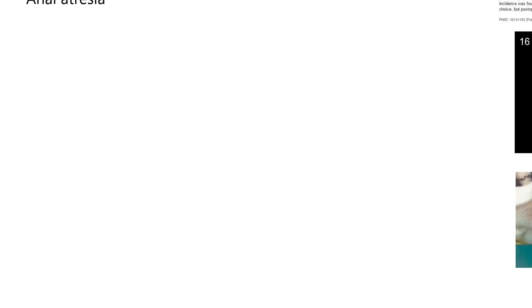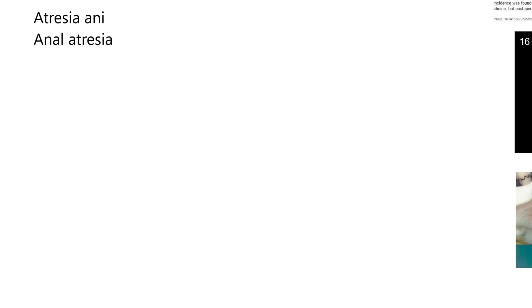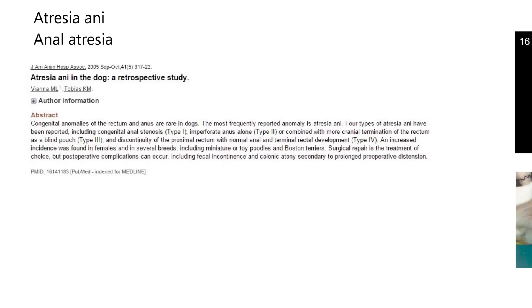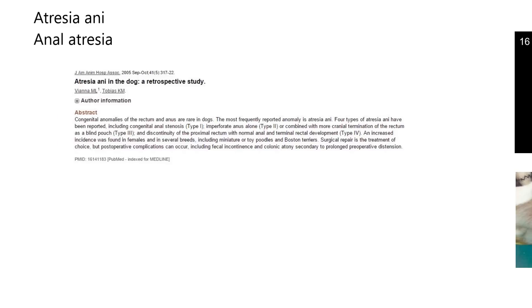Now we're going to talk about a physical condition. Up here in the upper left-hand corner: atresia ani and anal atresia. Those are both referring to the same condition where an animal is born without an anal opening, meaning they can't get rid of any fecal material. Obviously this would be a fatal problem if it wasn't fixed, and maybe there's not a real good solution for it, but you can make an opening. Here's a little study done in dogs — this occurs in dogs — and they talk about four types. The bottom line is there is no functioning anal opening.